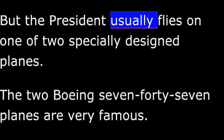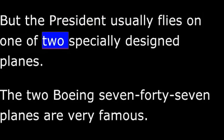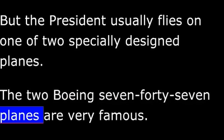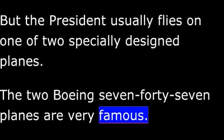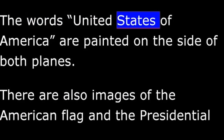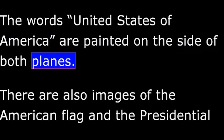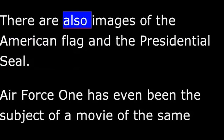The President usually flies on one of two specially designed planes. The two Boeing 747 planes are very famous. The words United States of America are painted on the side of both planes. There are also images of the American flag and the presidential seal.